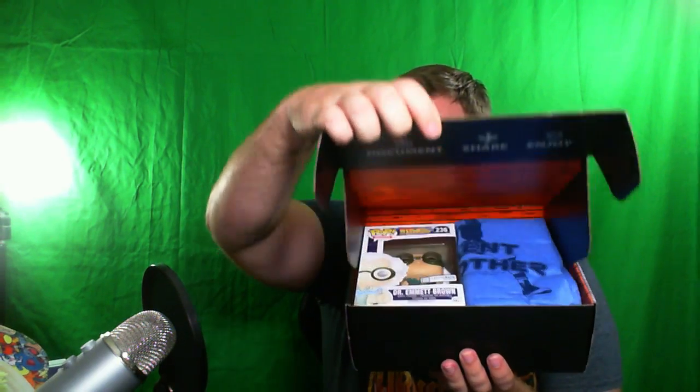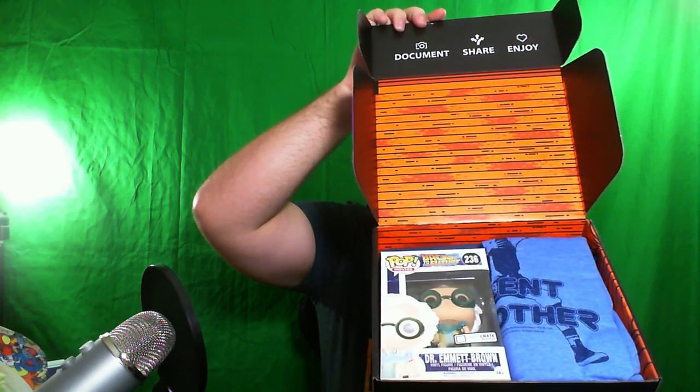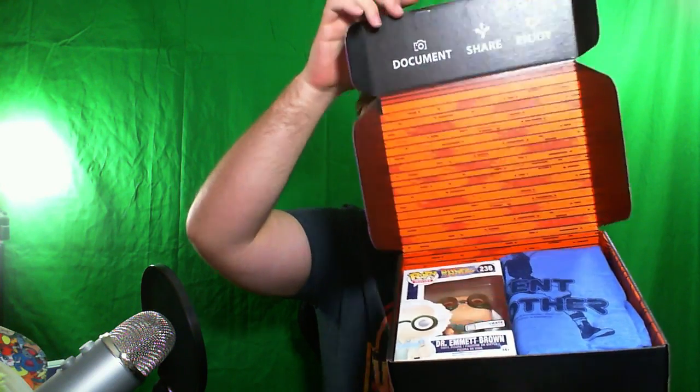I'm just gonna open it up slowly for you. I haven't seen it yet — I did undo the tape, so here we go. So we see a shirt and a Funko Pop.